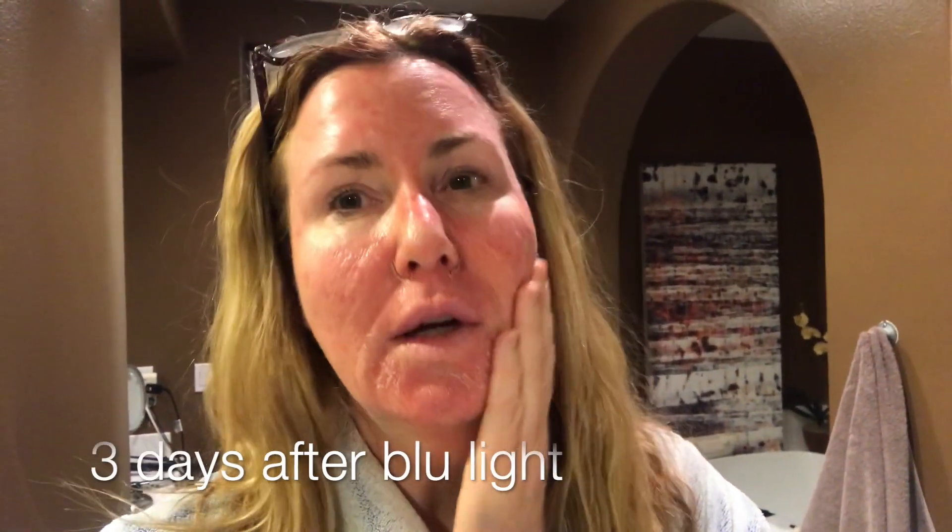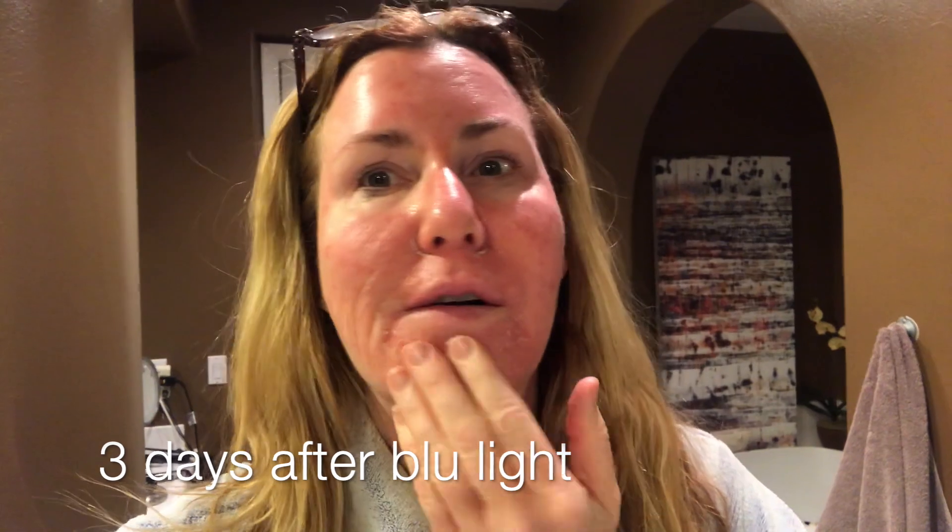It's Monday morning and I'm peeling a lot here. It just feels tight and itchy. It's frustrating — I don't like to look like this or feel like this — but I know it's important. There's a good look for you guys.